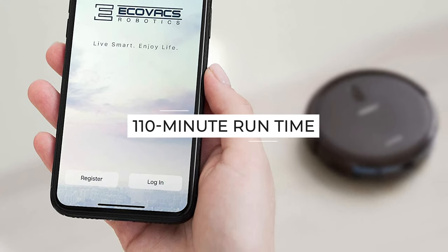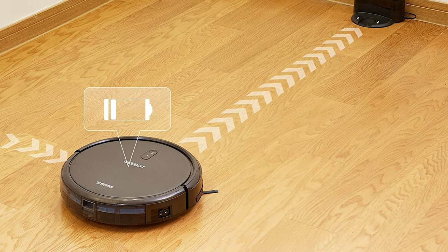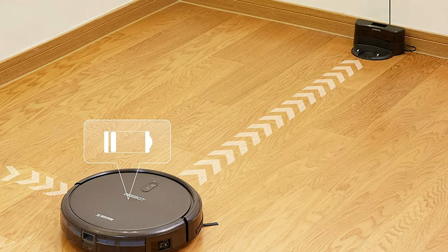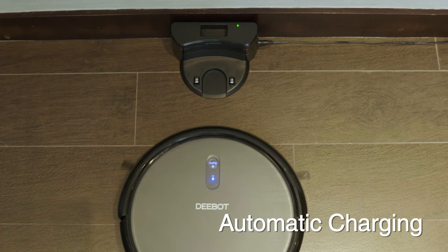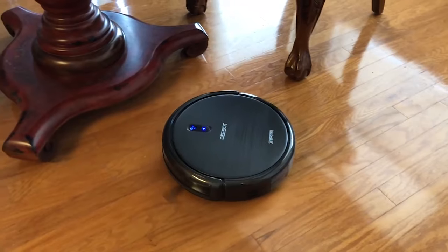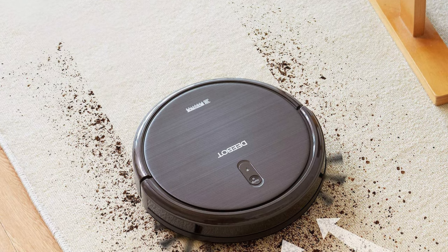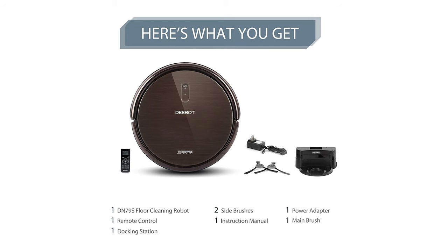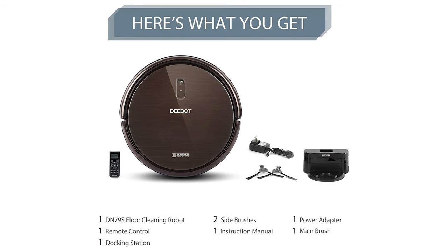With a 110-minute runtime, this unit has above-average battery life. As a standard, this unit will auto-dock itself when the battery is running empty, so you don't have to. Overall, this is a simple unit that's reasonably priced and has essentially all the features you'd ever need from a robot vacuum cleaner. If you don't mind having to rescue your robot vacuum now and again, or if you mainly have hardwood floors, this robot vacuum cleaner might be a decent unit to try out.